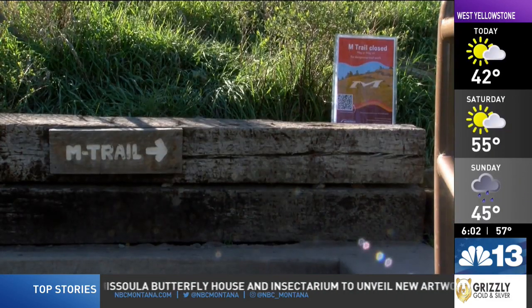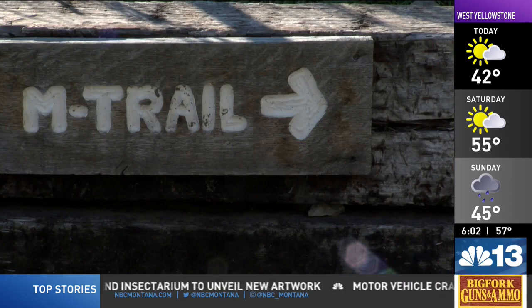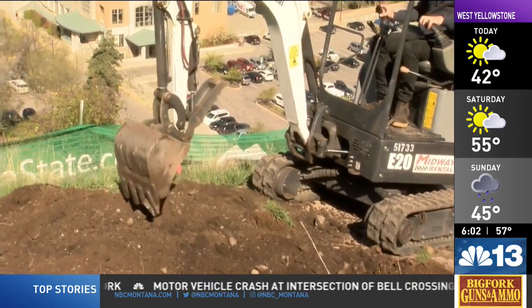The M trail will be open again by next week's UM graduation, and all signs of construction are set to be gone in the next three to four weeks. In Missoula, Alex Hoffman, NBC Montana.